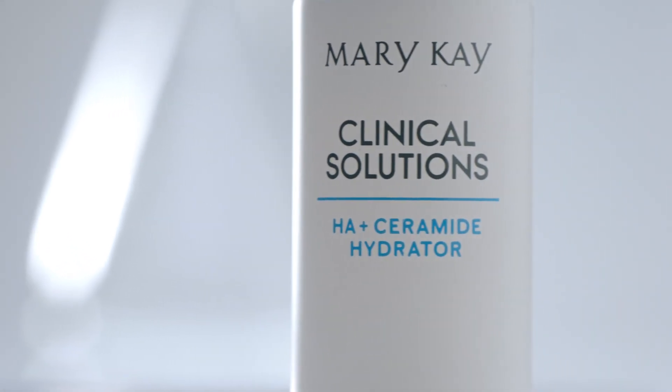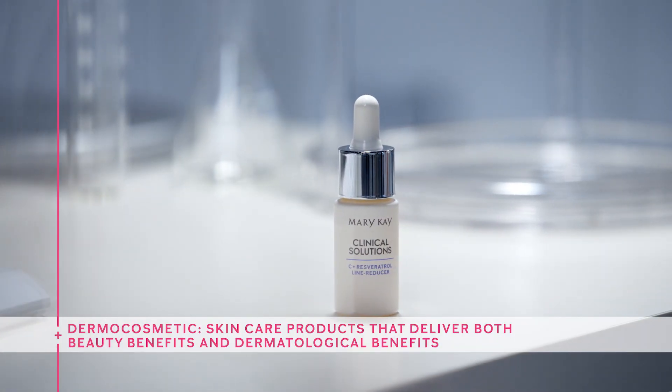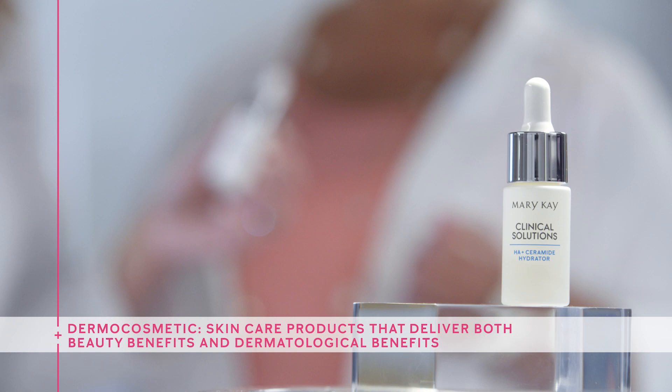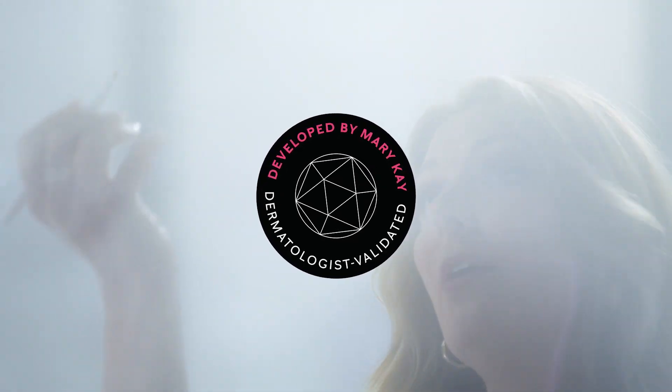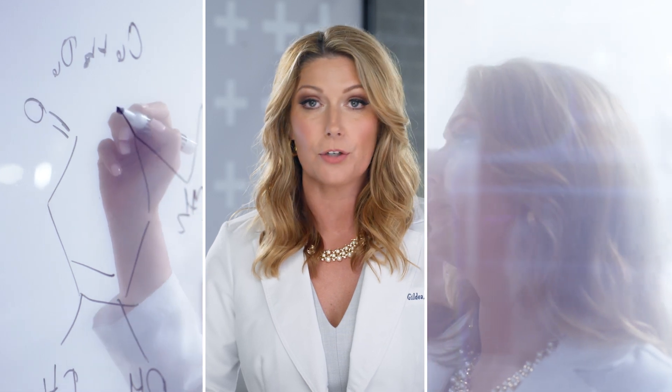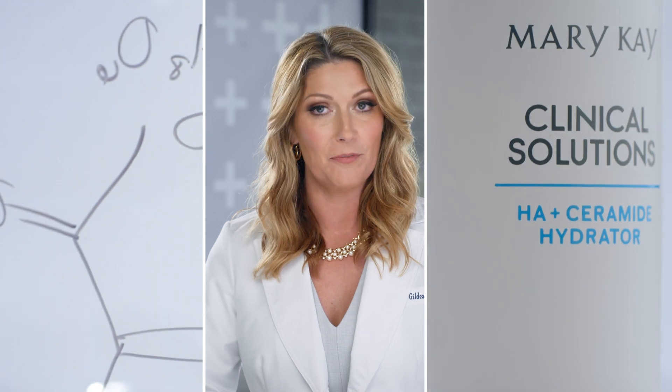The Mary Kay Clinical Solutions boosters are considered derma-cosmetic, which means they deliver both beauty benefits and dermatological benefits, similar to formulas you'd find in a dermatologist's office or med spa. In developing the new Mary Kay Clinical Solutions line of products, we went above and beyond the normal process of testing and claims review by providing behind-the-scenes access to an external advisory panel of U.S. board-certified dermatologists to help validate the formula and ingredients.